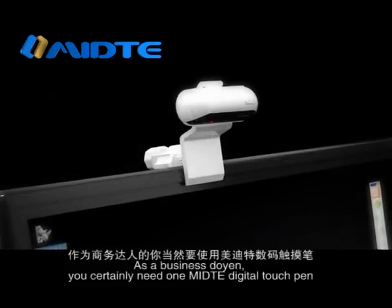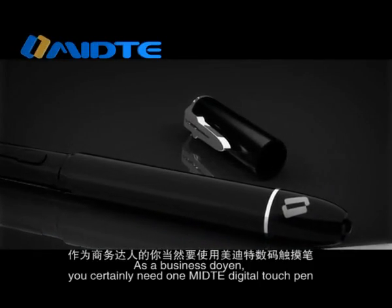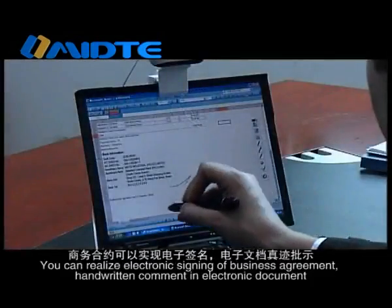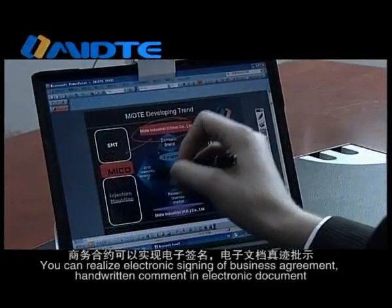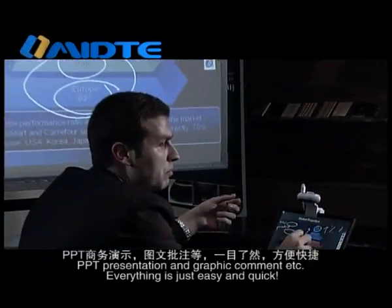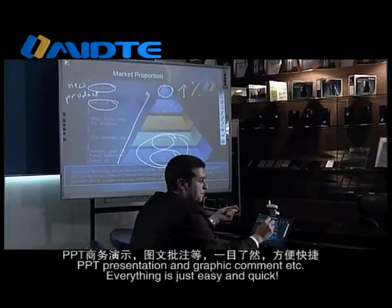As a business person, you certainly need one Medita Digital Touch Pen. You can realize electronic signing of business agreements, handwritten comment in electronic documents, PPT presentation and graphic comment, etc. Everything is just easy and quick.